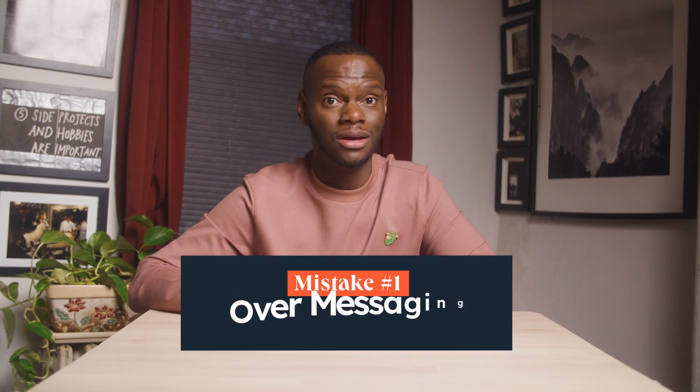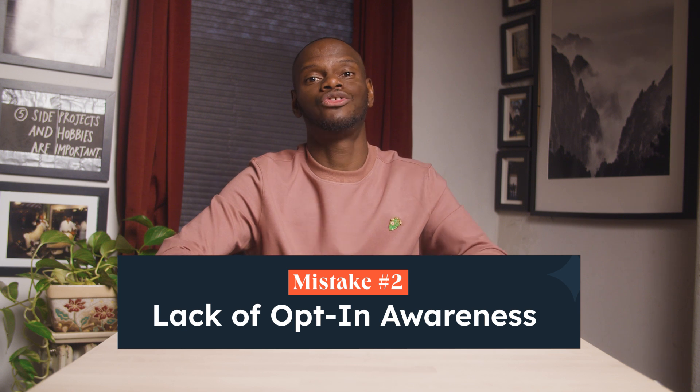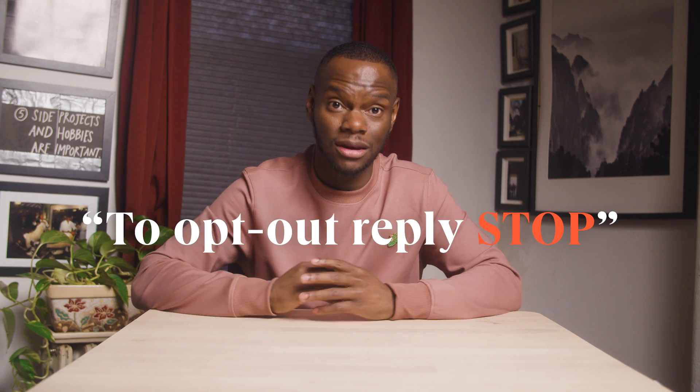Let's talk about some common mistakes your business should absolutely avoid when using WhatsApp. Mistake number one: over-messaging. Businesses often send way too many messages. To avoid this, limit sending templates to no more than once per week, unless it's for necessary account updates. Over-messaging can lead to customers opting out or blocking your number. Mistake number two: lack of opt-in awareness. Make sure your marketing messages are only sent to those who have explicitly opted in. You must also provide a way for consumers to opt out at any time — always include the phrase 'to opt out' or 'buy stop' with any marketing message. You can get opt-ins by asking customers directly in chats, adding a simple opt-in form to your website, or offering paper sign-ups in your store or at events.